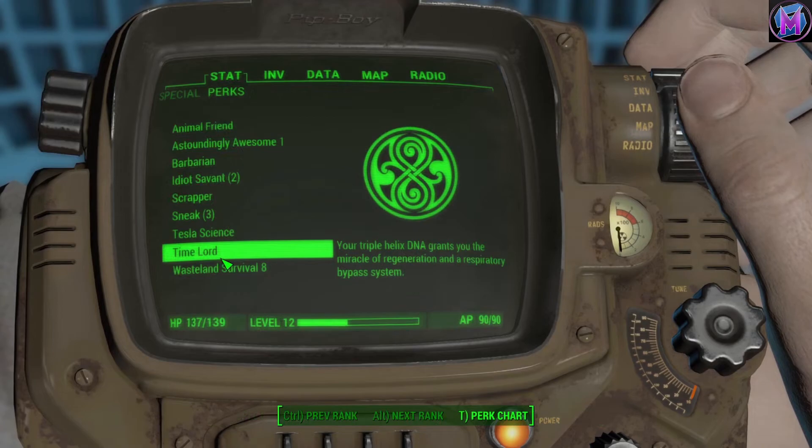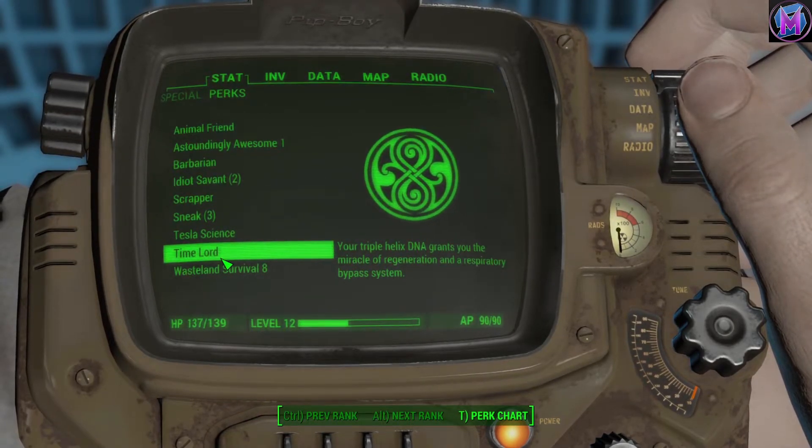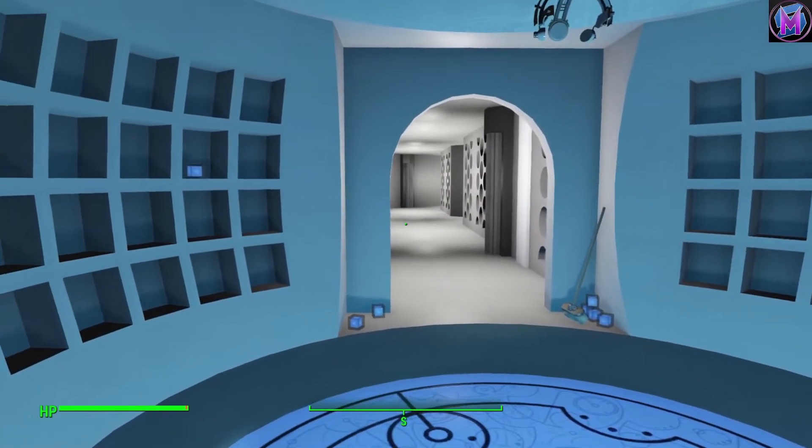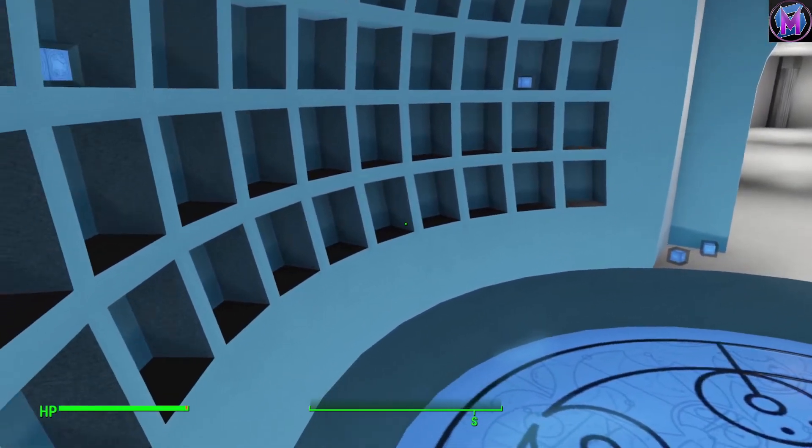Once it has been returned to you, your DNA and memories should be returned, as well as your abilities. The chameleon arch is located in the basement of the capsule.